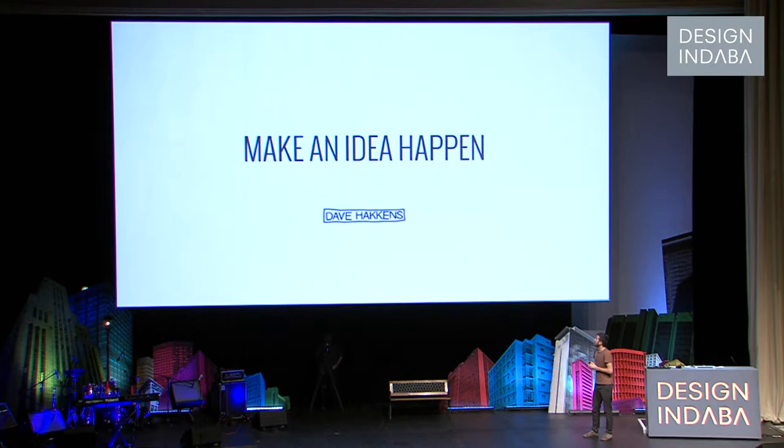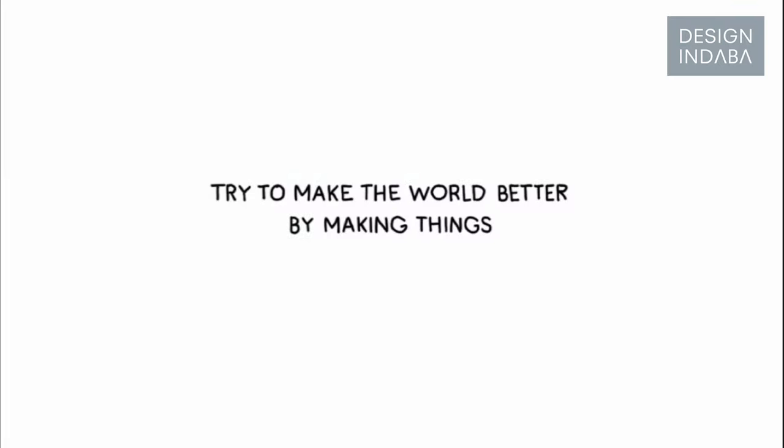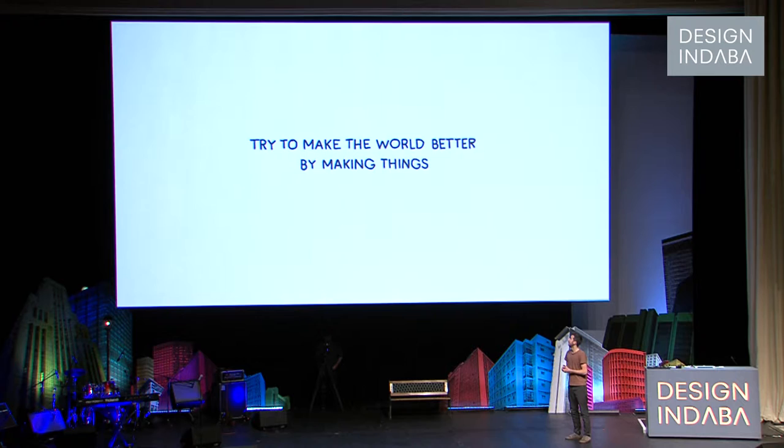I'm Dave Hackens. I graduated at the Design Academy in June, and basically I'm trying to make an idea happen. When I started designing, I had in the back of my mind that I tried to make the world better by making things. I don't really care what it is — a machine, a concept, a product — as long as it might push the world in a better direction, I'm interested.